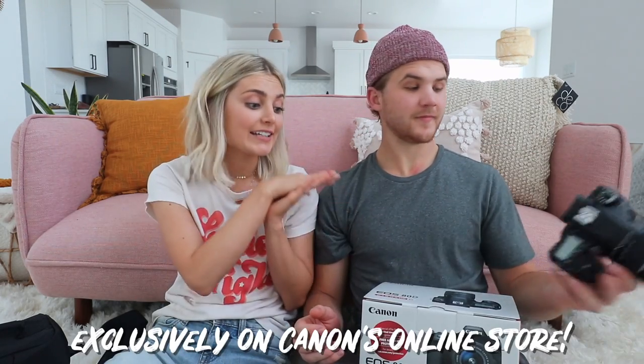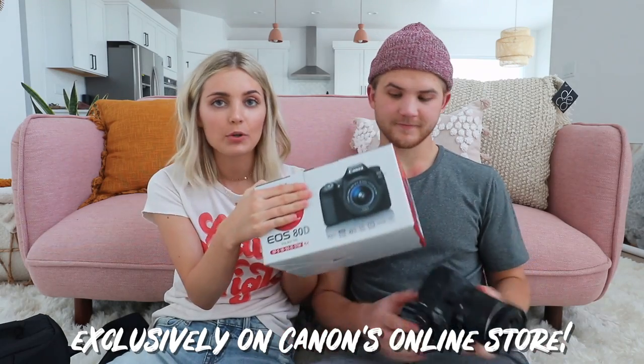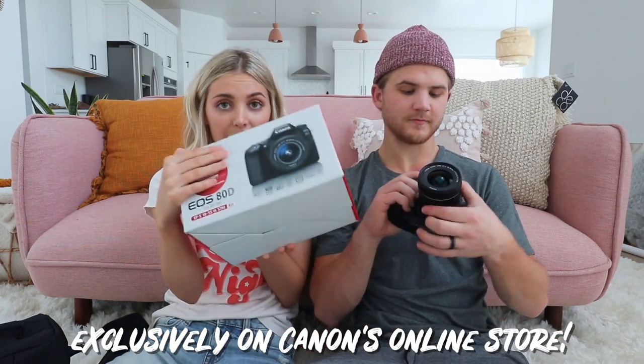The EOS 80D has a 45-point all cross-type autofocus system, which is super important if you're a YouTuber or really any person using a camera. You need fast autofocus whether you're doing video or photo. It also has an intelligent viewfinder with approximately 100% viewfinder coverage. A big reason we like to use it is the flip-out screen so we can see what we're doing. It also has 24.2 megapixels, which helps you have high-resolution photos.